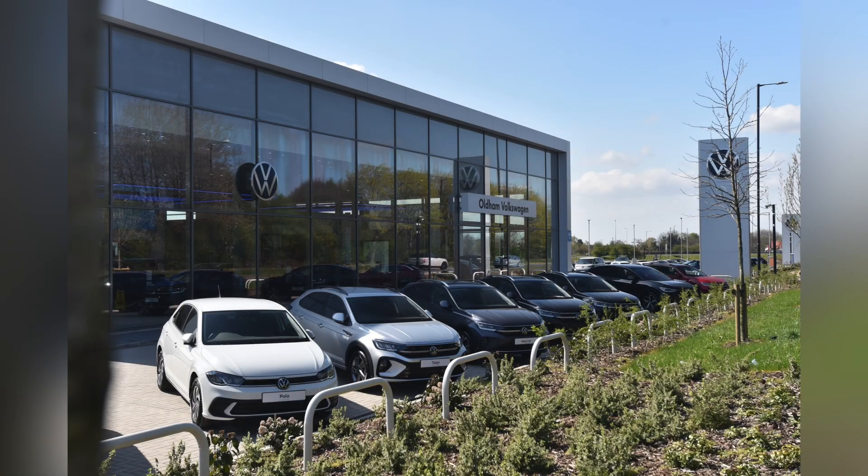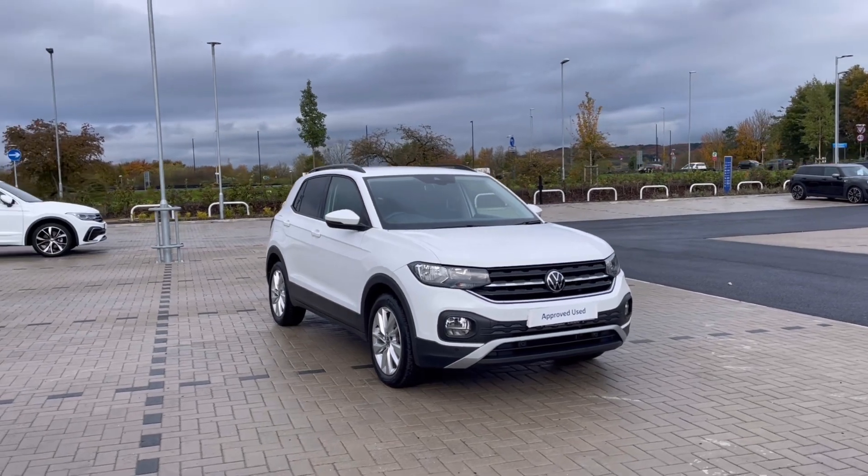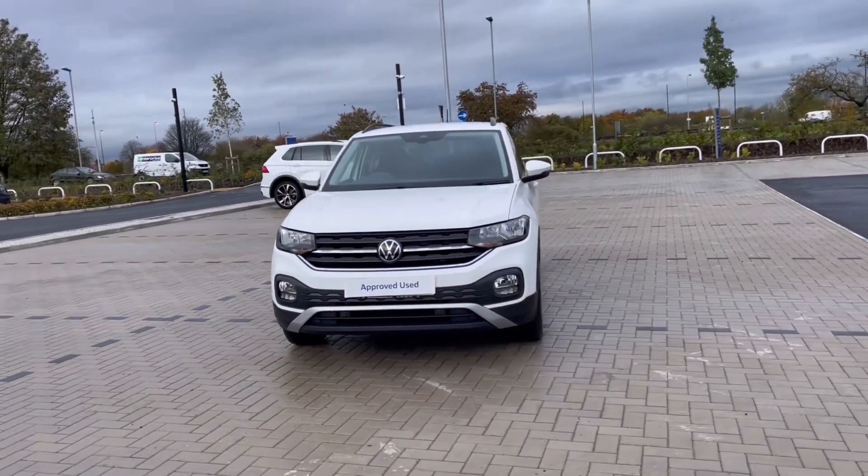Hello, my name is Sabia and today I'll be walking you through this approved used vehicle. This is the Volkswagen T-Cross SE 1.0 TSI 110 PS and it was last serviced on the 1st of June 2022.